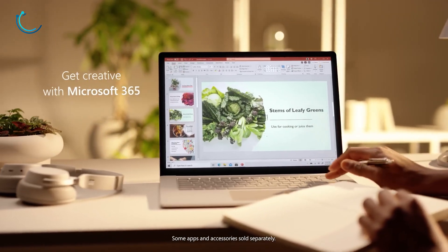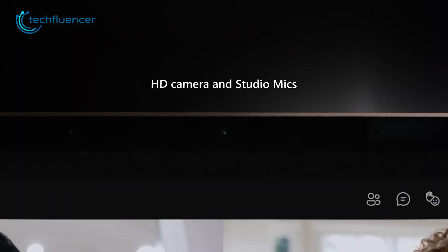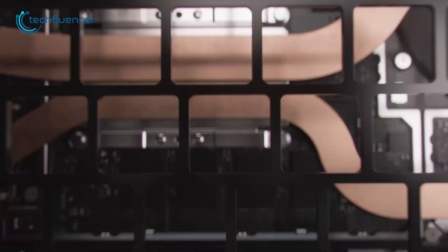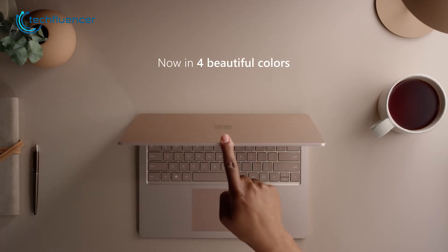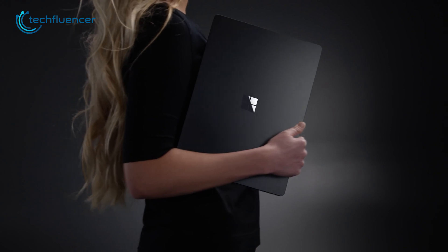Additionally, this laptop offers up to 19 hours of battery life, making it suitable for long work sessions or extended use on the go. In conclusion, the Surface Laptop 4 is a versatile and powerful laptop that is great for both work and play. Its combination of performance, design, and features makes it a top-notch Windows app development laptop.